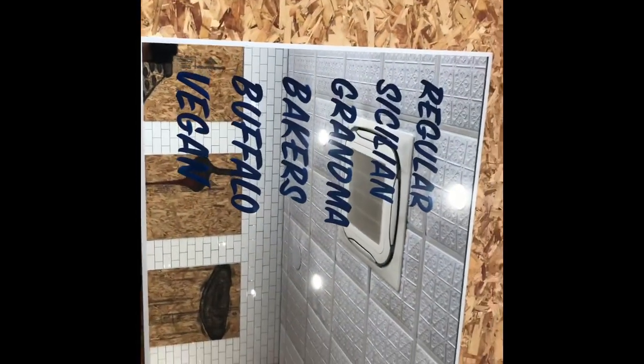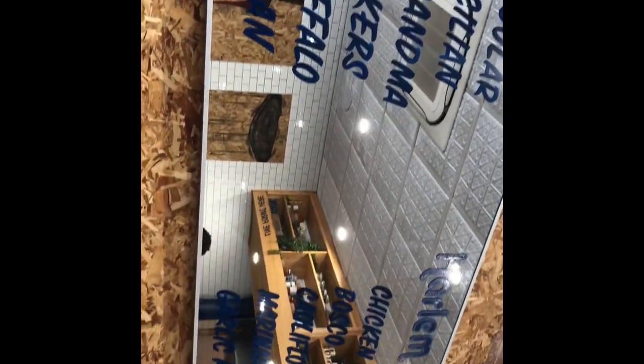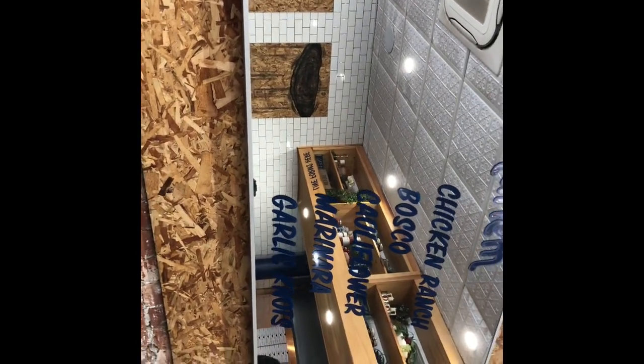The flavors they got: regular, Sicilian, grandma, baker's, buffalo, vegan, chicken ranch, bosco, cauliflower, and they got marinara garlic knots.